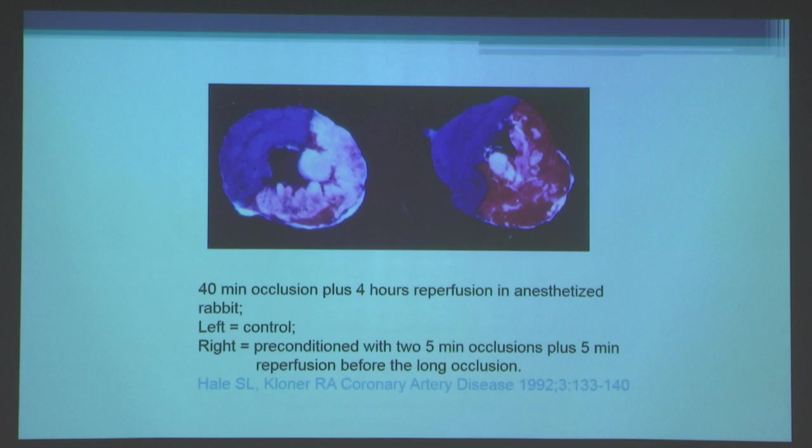If we subjected animals to brief five-minute periods of ischemia and reperfusion prior to the longer coronary occlusion, there is much less necrosis — a lot of viable red myocardium and only smaller patchy areas of white infarction. This is what preconditioning looks like. It's not some abstract concept — you can visualize it. It's a real phenomenon.